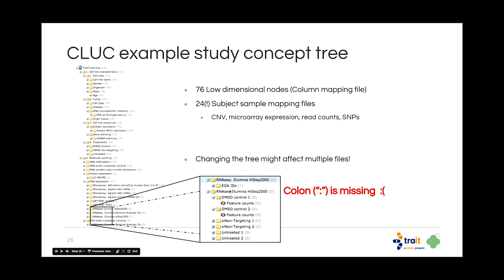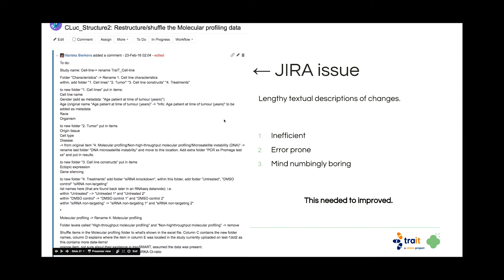Here at the bottom you see an example where one of my colleagues unfortunately missed a colon in one of the concept nodes and you get two different nodes — yeah, it's horrible. Here we see a Jira ticket from Mariska where she basically asks: 'Can you change this node to this name, and can you change this to this?' This is very textual, you create errors, and most of all it's super boring.